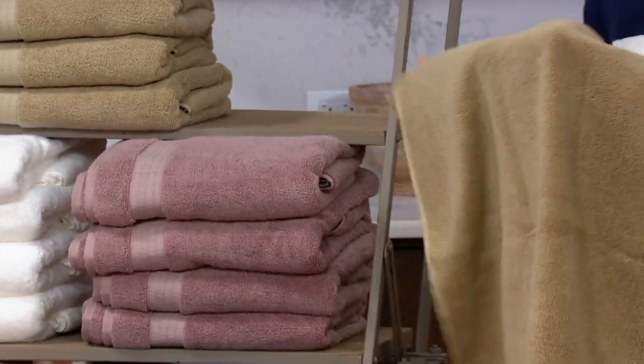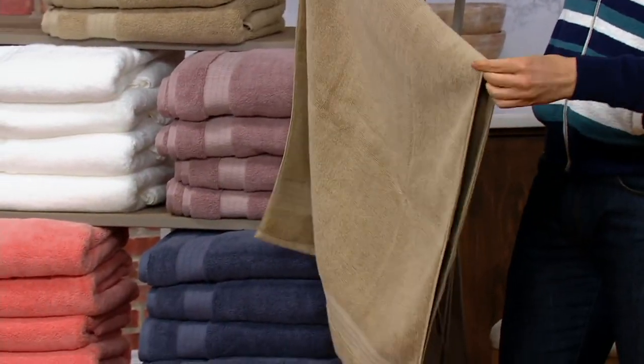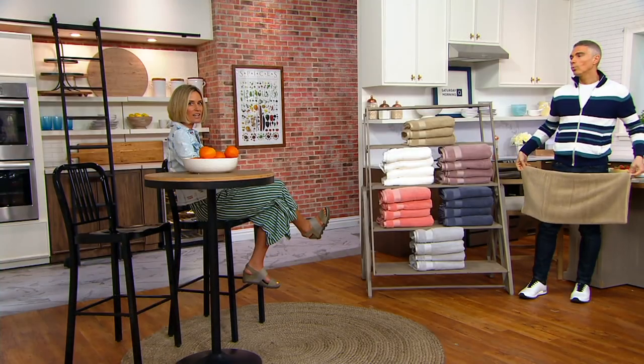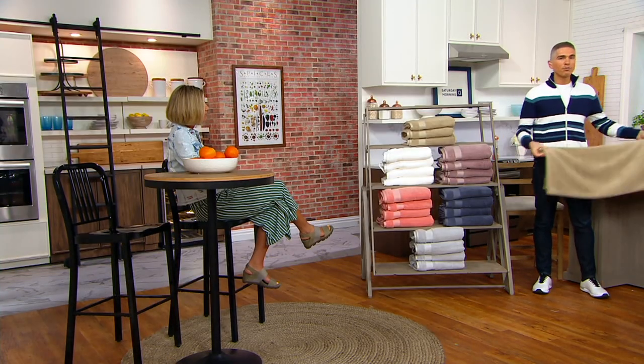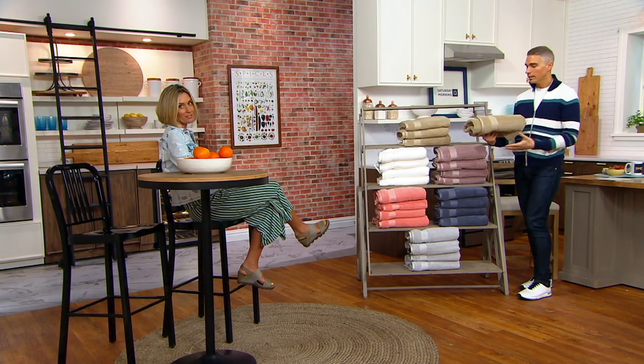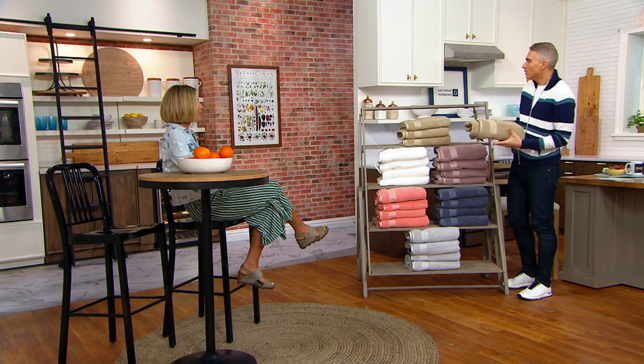If they start to get stained — my husband and towels, he can kill a towel. My towels always stain from hair color. We tell the truth here. So you need a new towel every once in a while.